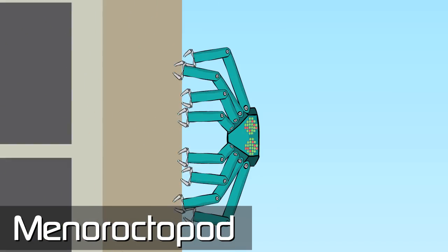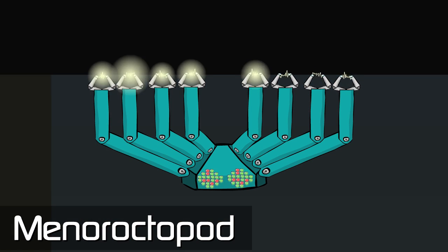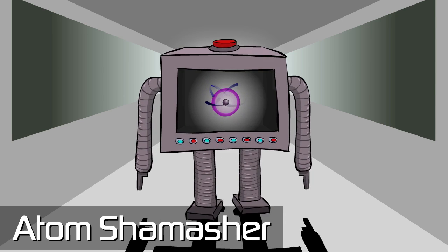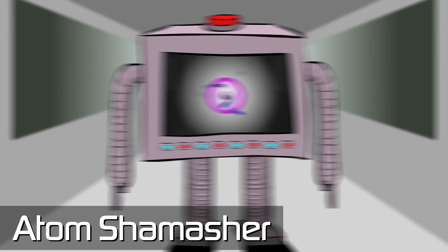Menorachtopod, an eight-armed luminescent robot highly adept at scaling walls in the dark. Atom Shumacher, an obedient servant robot that facilitates the creation of energy by nuclear fusion. Unfortunately, this robot can only be used once.